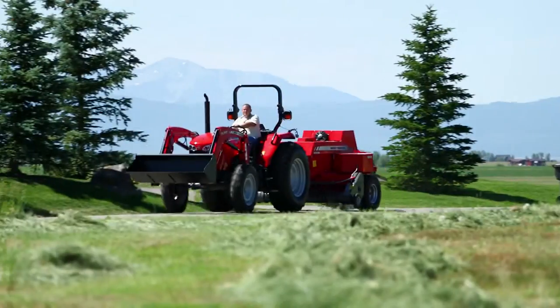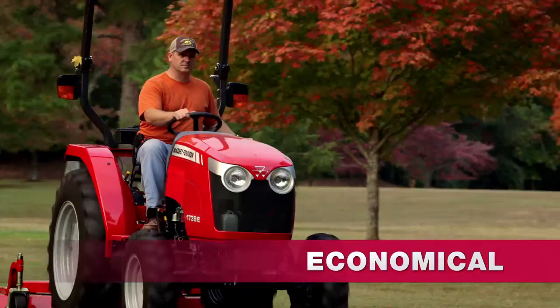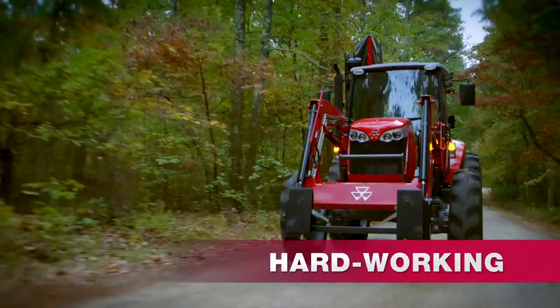Right now at your Massey Ferguson dealer, get terrific deals on the tractors that work just as hard as you do. The Massey Ferguson family of compact and utility tractors — from our economical, easy-to-operate 1700 E-Series to the powerful, versatile, hard-working 4600 Series.